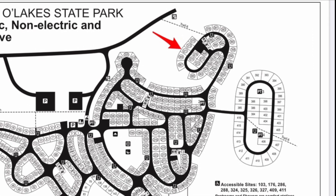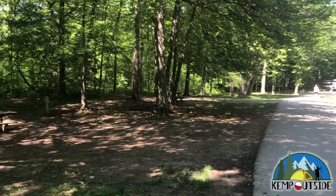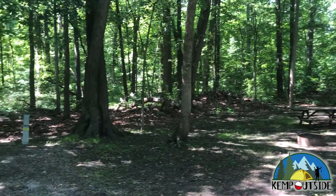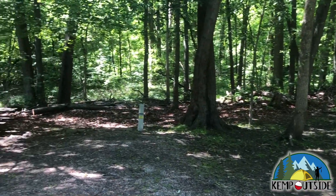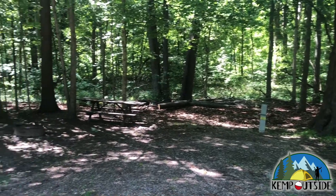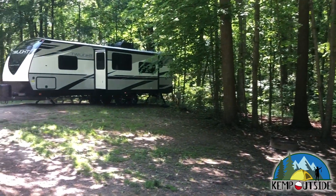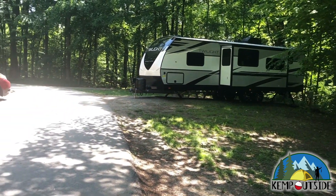We'll take a look at Campsite 371 first from the Loop Road. And as you can see, there's no vegetation to block sight lines. You're going to see your neighbors, and they're going to see you. But this section of the campground does have some trees for shade, so that's nice.